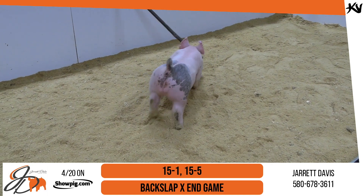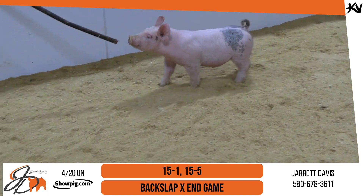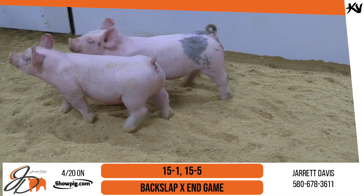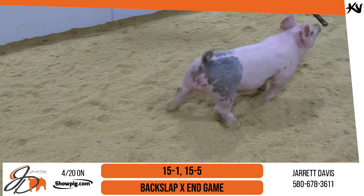She'll be the mom to change the game. We've got a lot of keeper females that we've kept back out of this mom. Very excited about her and the future she's going to have within our program. 15-1 and 15-5 are here. Dash-1 is the blue male. Dash-5 is this gilt that really wants to be solid white — she may need a little help there to make sure that happens for a jackpot setting.